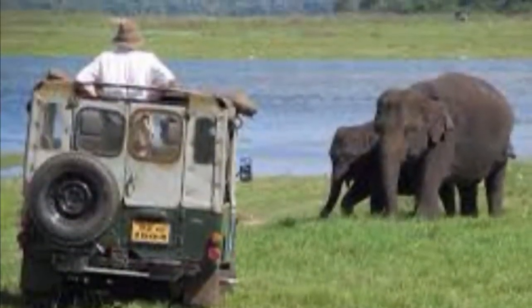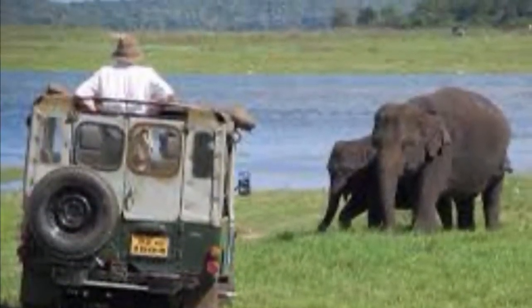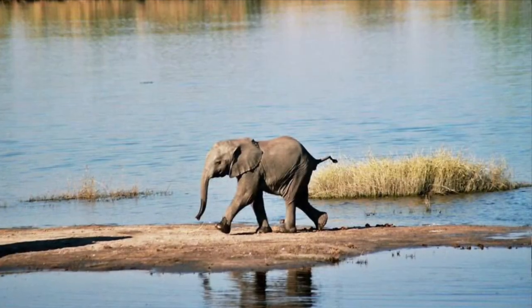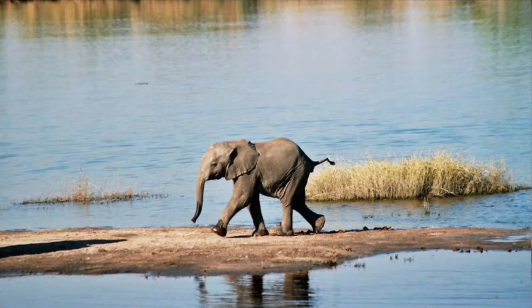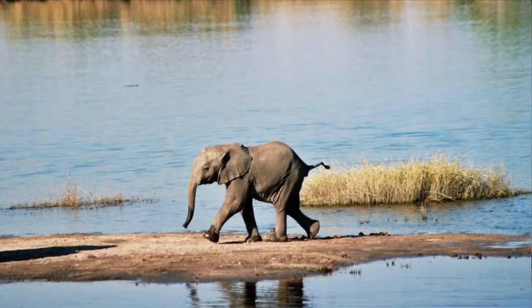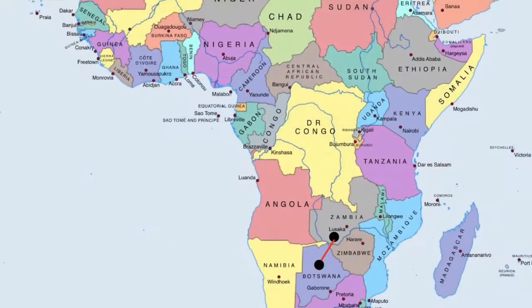I did some amazing things there. I went camping, game viewing, jeep safaris, walking safaris, river cruises, and self-driving safaris. Did you know the park is home to elephants, giraffes, and many other African animals? I was so sad to leave that wondrous park, but I headed on my plane and was off to Zambia.